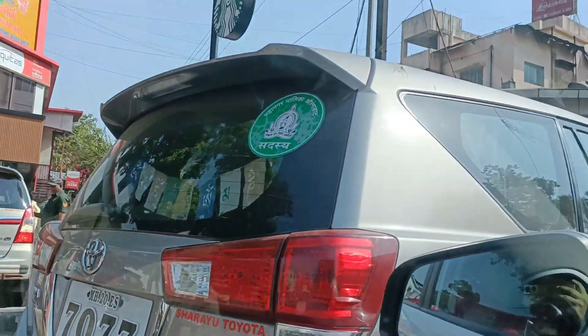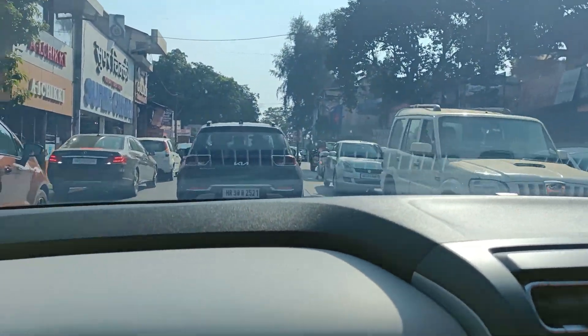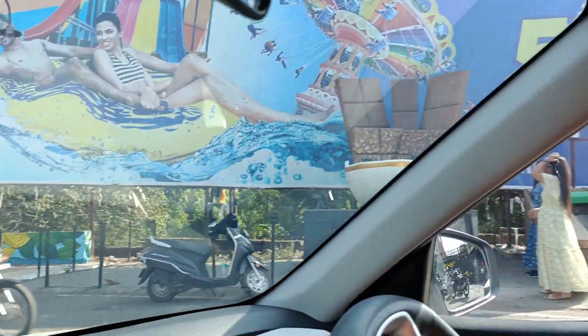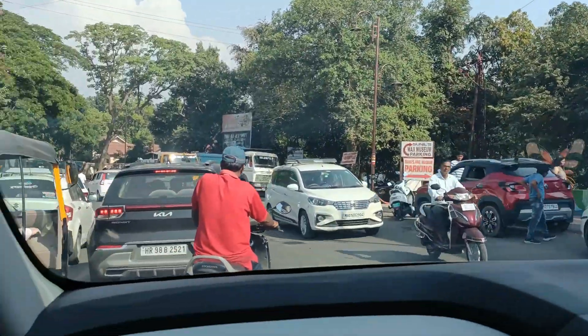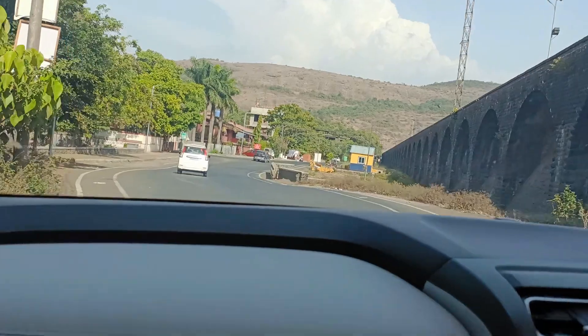When we finally reached Lonavala, since it was a weekend, there was a lot of traffic in the main market, even on the way, and even at the toll plaza. But it was all worth it! First of all, we headed to Lion's Point.